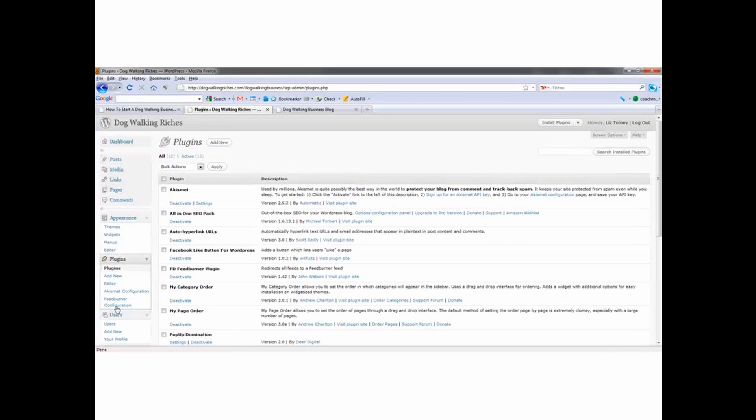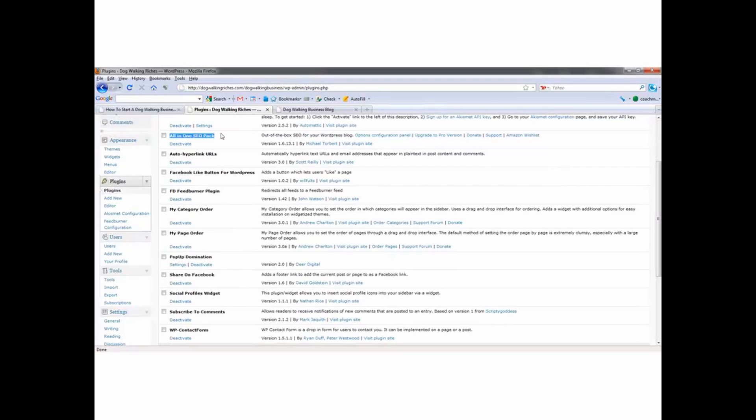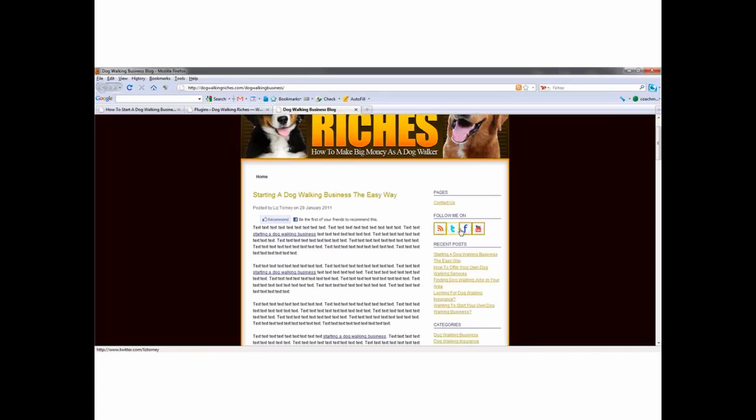Let's go to Plugins. I have links to these plugins in your resources document. There's the All-in-One SEO Pack — we've already talked about that. Auto-Hyperlink URLs — every time you post a URL on your blog, instead of you having to make it clickable, it will automatically do it for you. That's usability, not traffic. Traffic would be the Facebook Like Button for WordPress, and then I've also got Share on Facebook here.